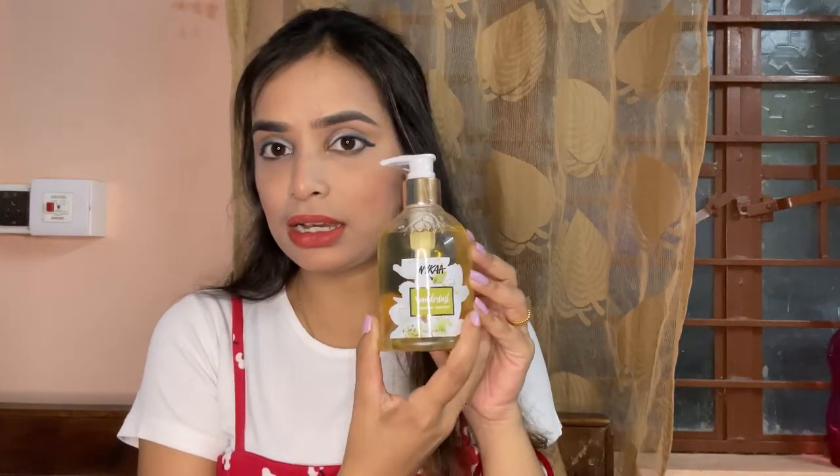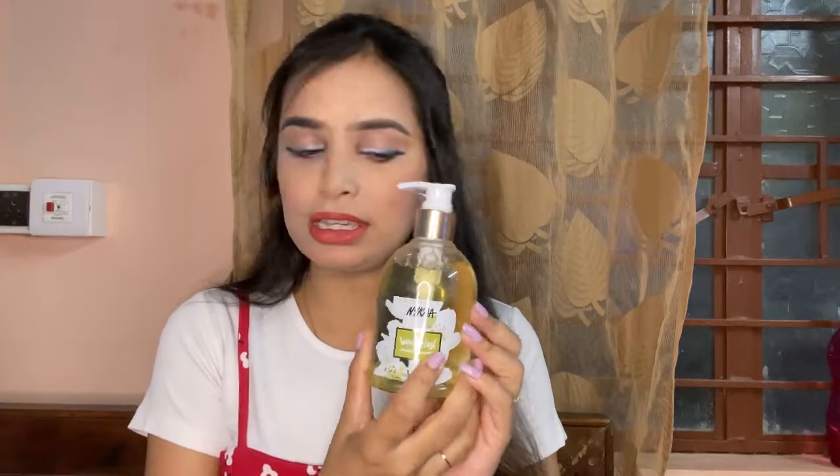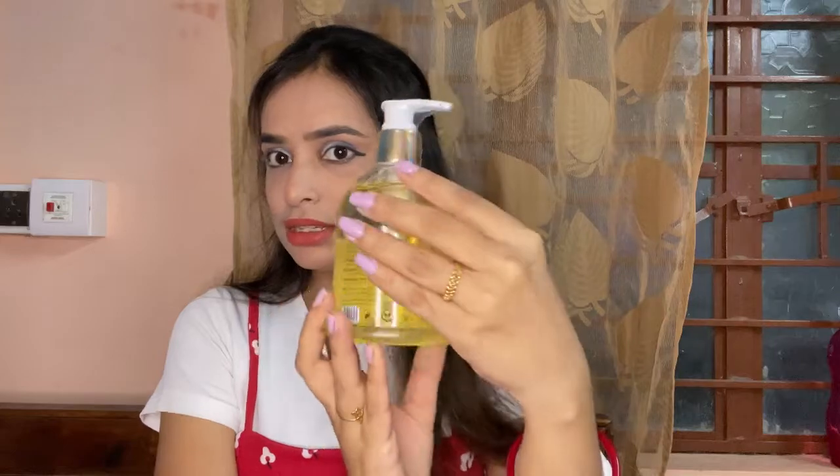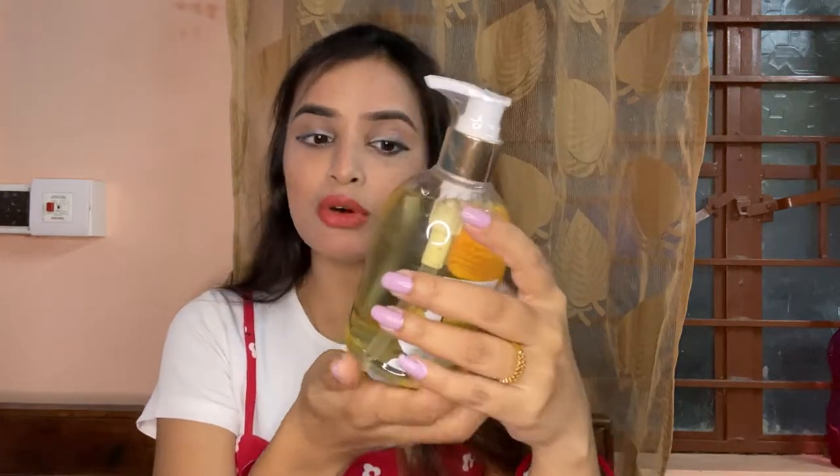Don't worry, I will share all these products in the description. On Nykaa, sometimes sales are running, and sometimes for a particular brand like Maybelline or Lakme, 40% or 50% sales are running. So if you want, you can try it. I have also ordered the Nykaa Wonderlust Hand Wash. I used the Wonderlust range body lotion and it was very good, so I thought why not try the hand wash too. The bottle and packaging are also very cute.